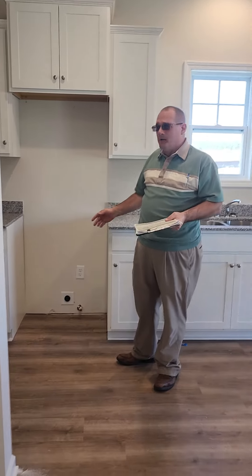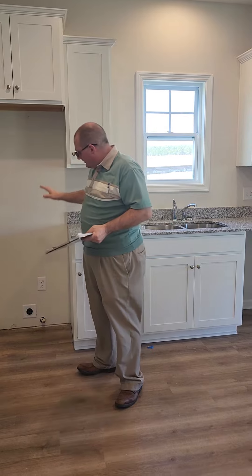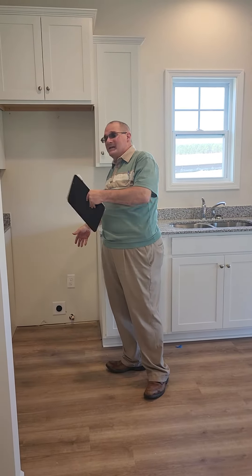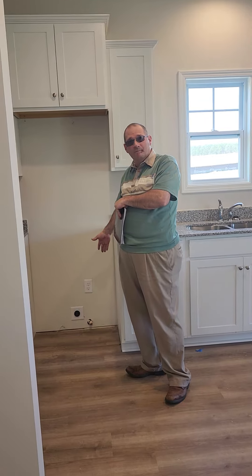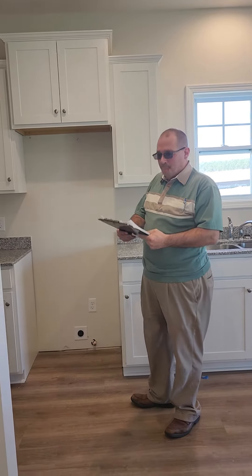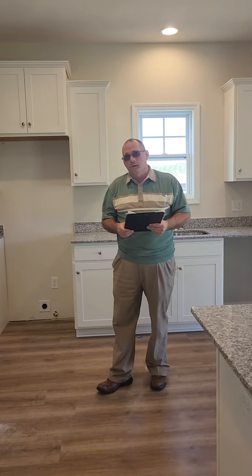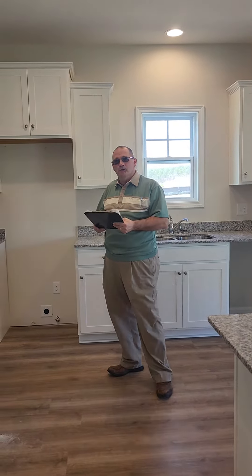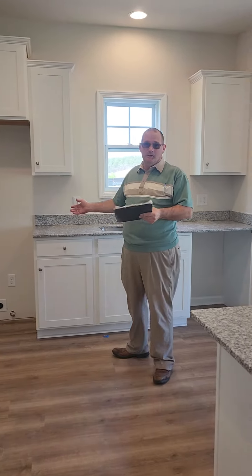The stove comes with the home — it's a flat-top ceramic stove. There's also a microwave that mounts in. Gas is also available if you'd rather cook with gas. I would have to check the price sheet to give you an accurate price on that. The appliances are stainless.